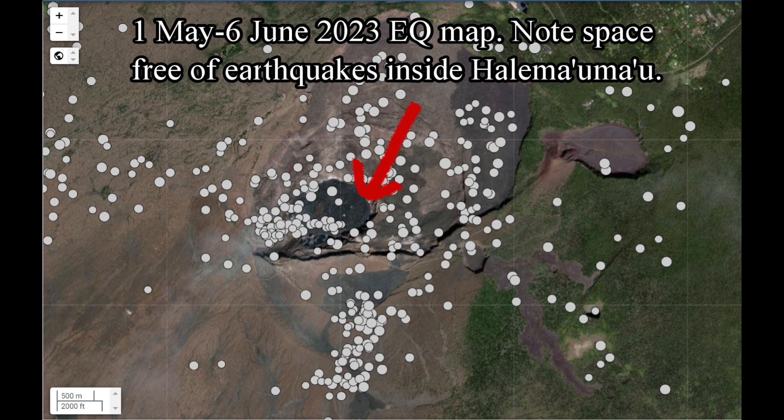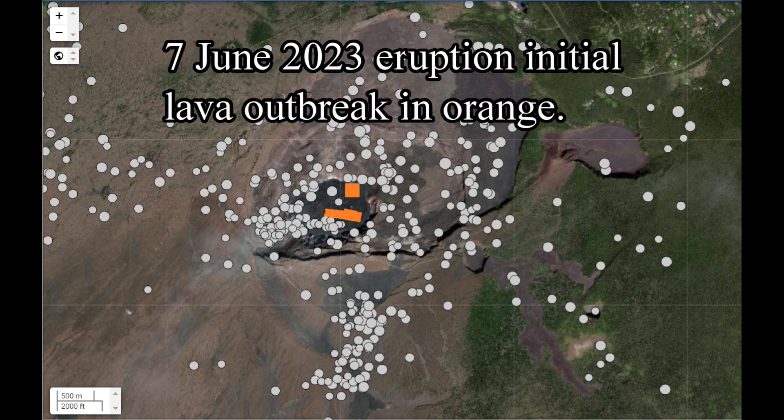Note the empty space inside Halema'uma'u again. Here is the location of the initial outbreak of lava on the 7th of June 2023.